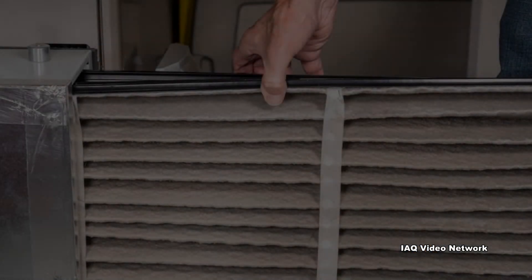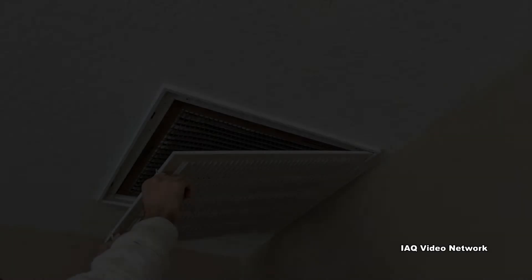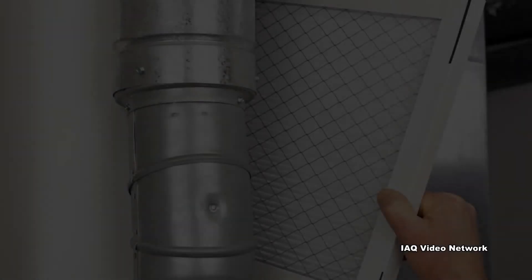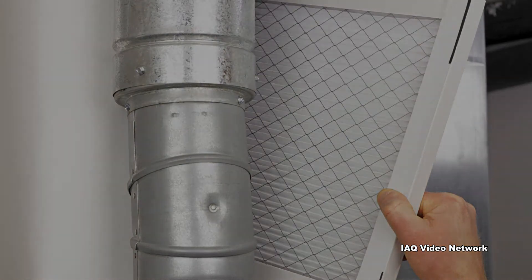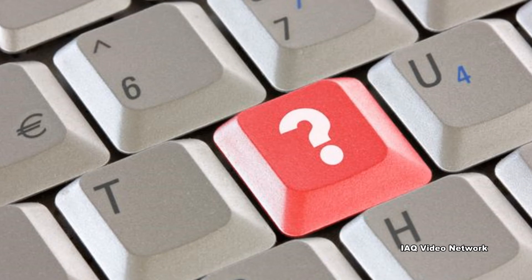Fortunately, changing air filters is usually a simple process, with the filters either being housed near the furnace or air handler, or in return air vents in ceilings or walls. These are just a few things to know about changing air filters and residential indoor air quality. To learn more about this or other building science, environmental, health, or safety issues, please visit the website shown on the screen.